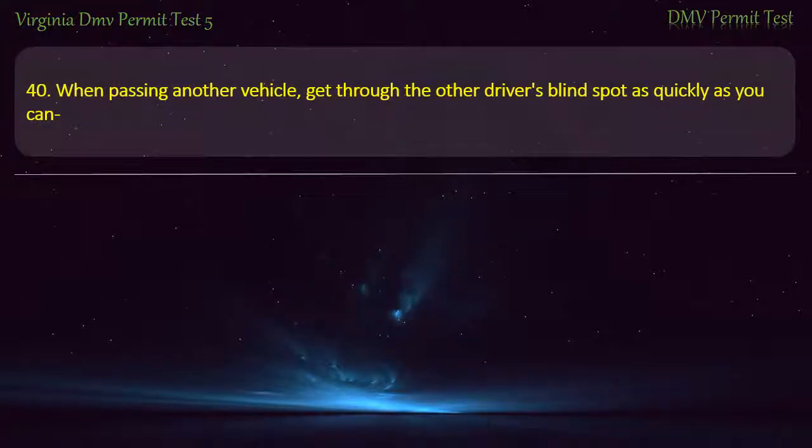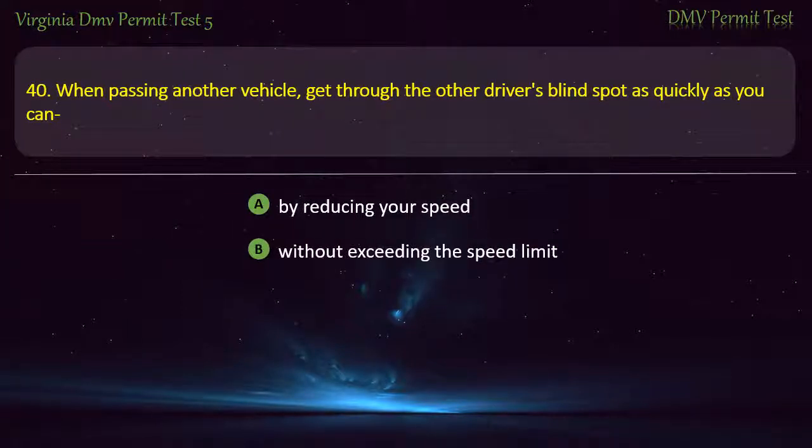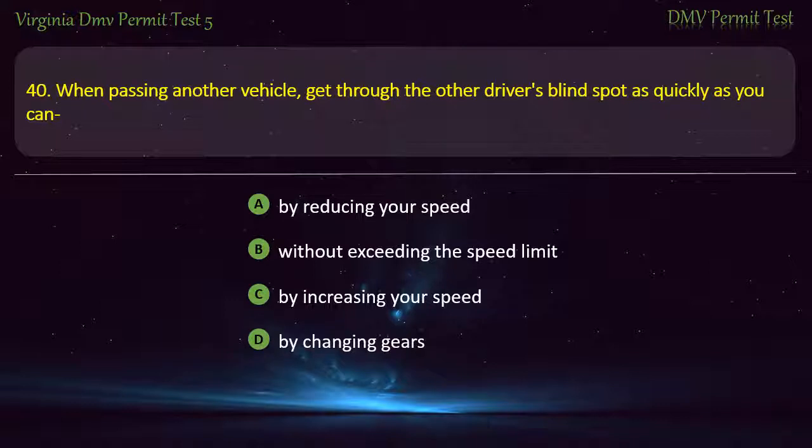Question 40: When passing another vehicle, get through the other driver's blind spot as quickly as you can — by reducing your speed, without exceeding the speed limit, by increasing your speed, or by changing gears. Answer: Without exceeding the speed limit.